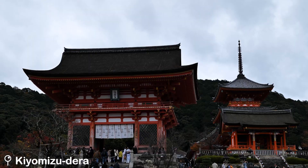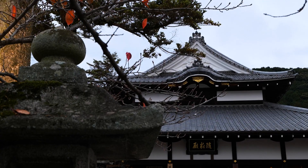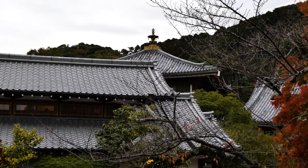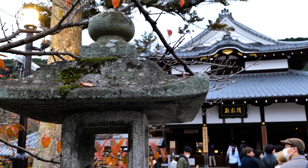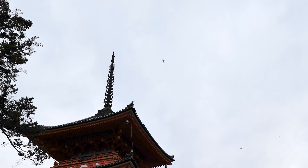We ended up reaching Kiyomizodera, but there was a queue to get into the actual temple, so we sadly didn't make it in this time. We vowed to stay in the area next time we come to Kyoto so we can see it without crowds. This is a stunning area to see the changing autumn leaves and it must be incredible without anyone around. You'll need at least half a day to explore all the points of interest — it's impossible to see everything in just a couple of hours.